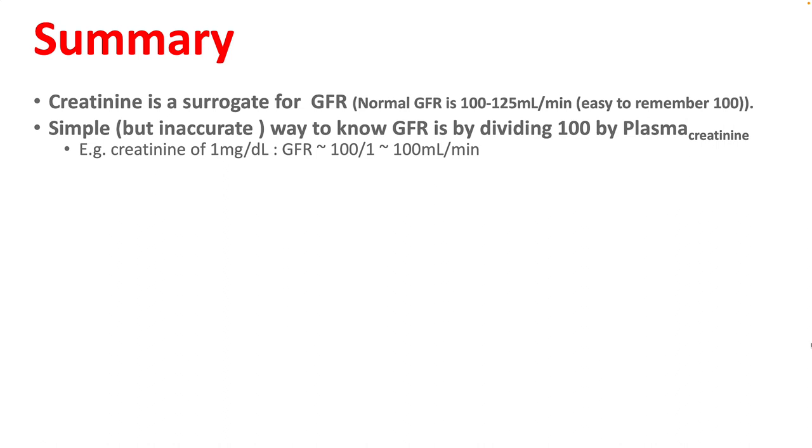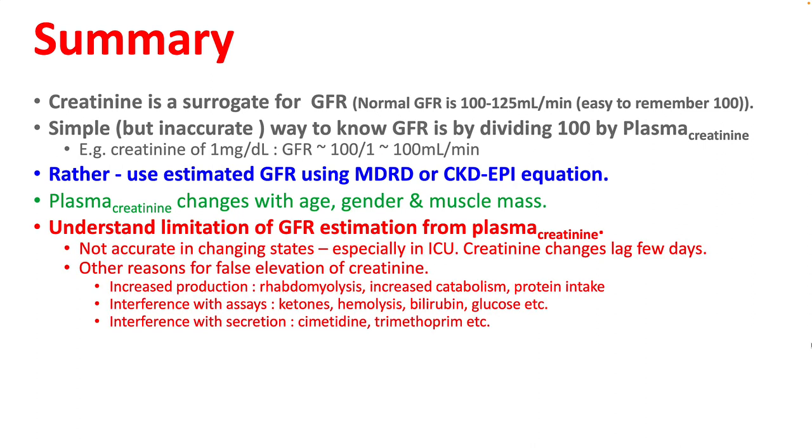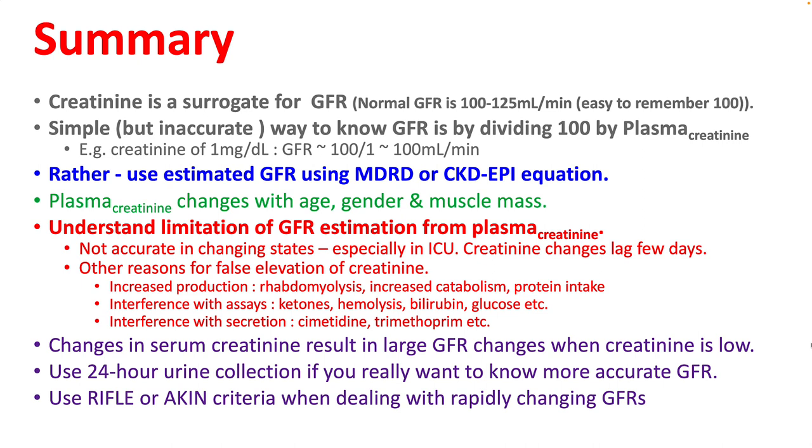In summary, creatinine is a surrogate of GFR. A simple way to estimate GFR is dividing a constant by plasma creatinine, but it is better to use estimated GFR using MDRD or CKD-EPI equations, as they adjust for age, gender, and muscle mass — and most labs will report this along with serum creatinine. Understand the limitations: GFR estimation from plasma creatinine is not accurate in changing states, especially in the ICU, where creatinine change lags a few days behind renal failure. Other reasons for false elevation include increased production, interference with assays, and interference with creatinine secretion. Use 24-hour urine collection if you need more accurate GFR, and use RIFLE or AKIN criteria for rapidly changing GFR.